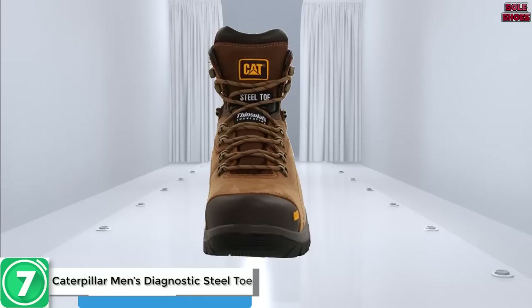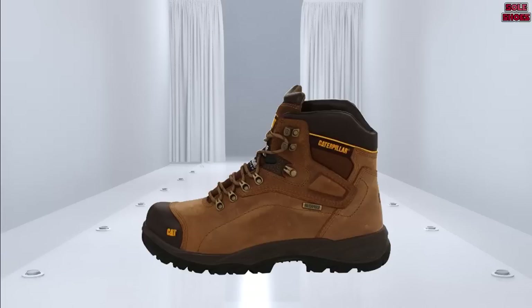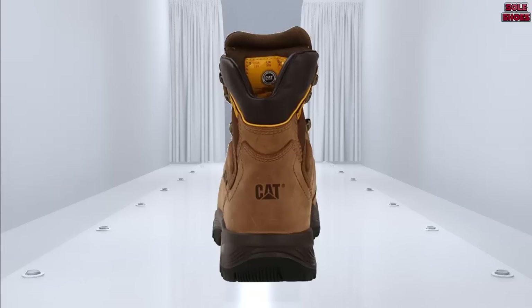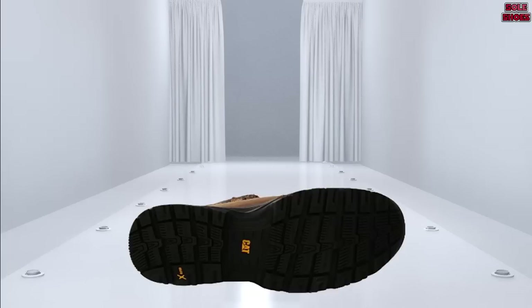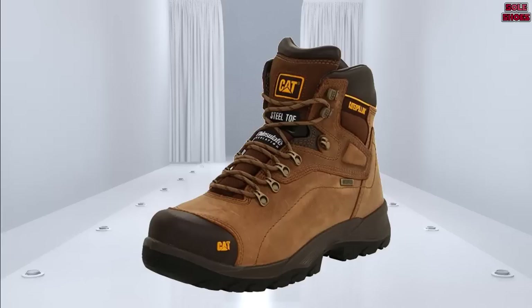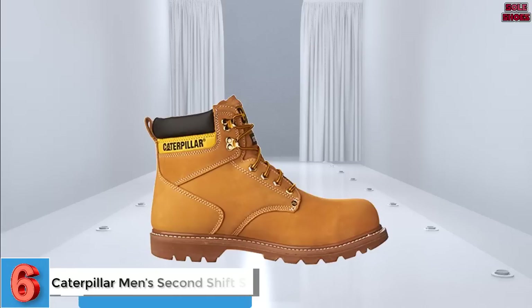Number 7: Caterpillar Men's Diagnostic Steel Toe Waterproof Boot. If waterproofing is important to you, these are a much better pair of Cat boots. They're designed for all-weather use and can be expected to stay dry for anything short of swimming. Unlike many waterproof boots, these Cat boots are also surprisingly breathable, meaning your feet aren't going to overheat every time you come in out of the rain.